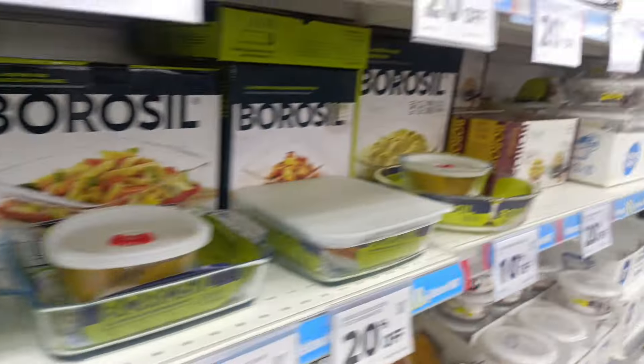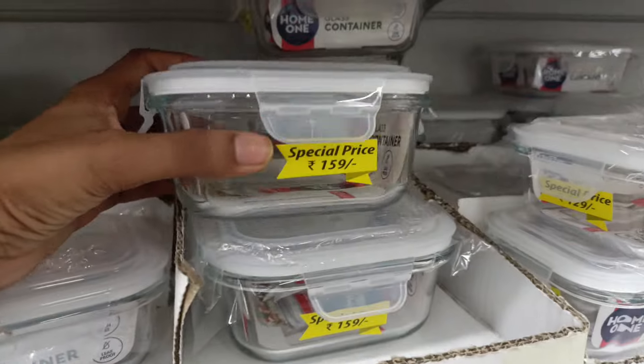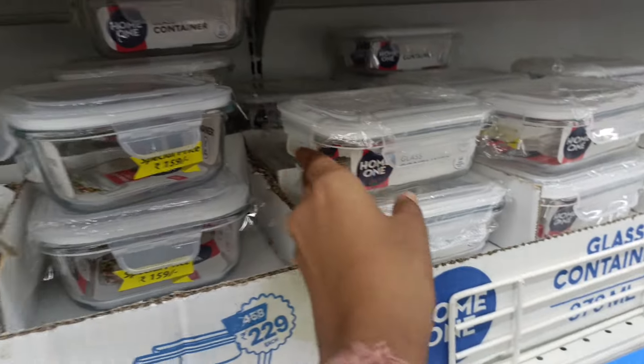There are also jars. There is a lot of plastic, but it is best to replace with glass. This is a small container — it is 159 rupees. This one is 129 rupees.